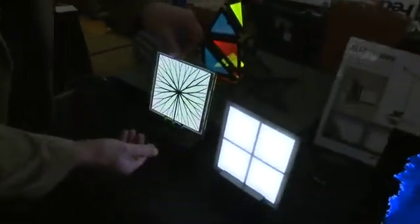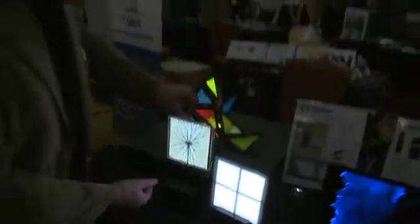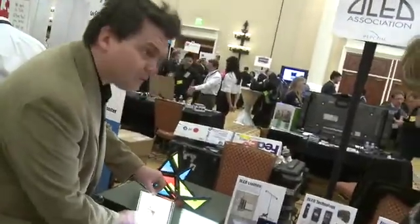Can I just pick it up and turn it around? Look how thin that is — it's just amazing. You can imagine a furniture designer wanting to do all kinds of crazy things with this, maybe even integrate it directly into a piece of furniture.